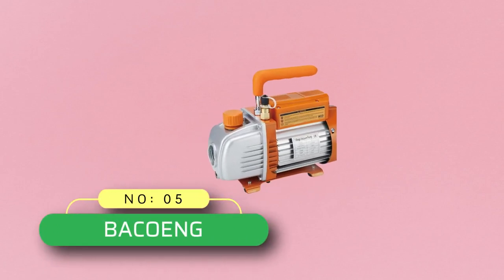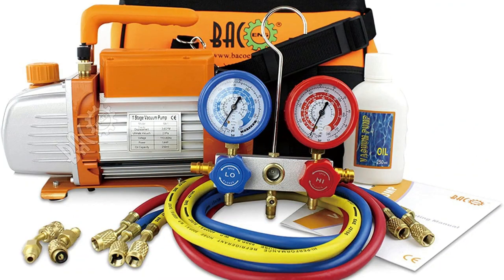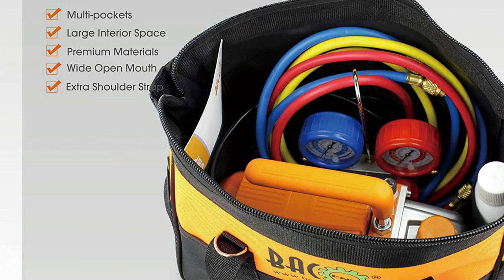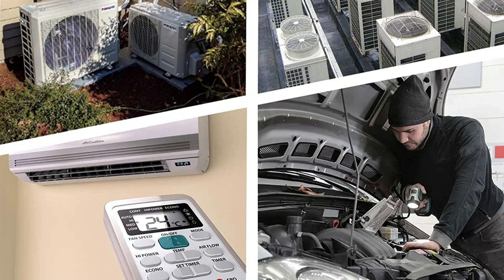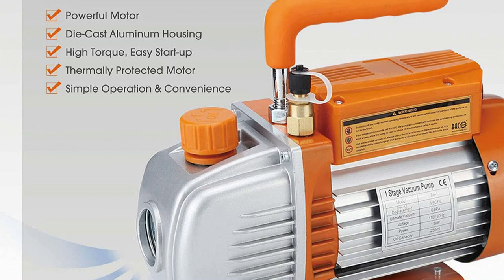Number five: Bake Oenge vacuum pump for auto AC. Bake Oenge is a relatively small brand, but it manufactures durable AC vacuum pumps that compete at the top in terms of performance and reliability. Its AC vacuum pump has a horsepower of one quarter to deliver 3.6 CFM with an ultimate vacuum of 0.8 pascals. It features a durable solid anodized aluminum black body for a long-lasting life, with a high volume cooling fan for faster heat dissipation.